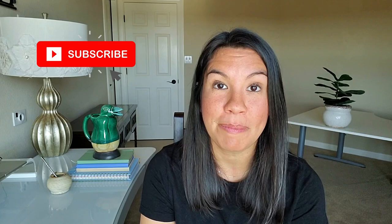Alright, if you're ready to get into the video, hit that like button, hit that red subscribe button, and let's talk about what to expect when you live in Recoleta.